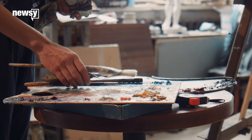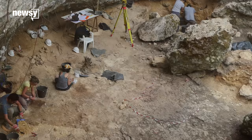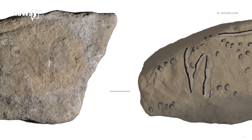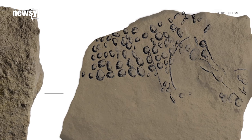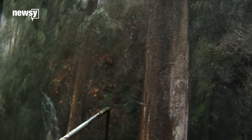It turns out, artists have been using some of the same techniques for tens of thousands of years. A team of excavators discovered 16 engraved limestone blocks that date back 38,000 years. One depicts a woolly mammoth in pointillist style — a technique where artists use small dots to create a larger image.